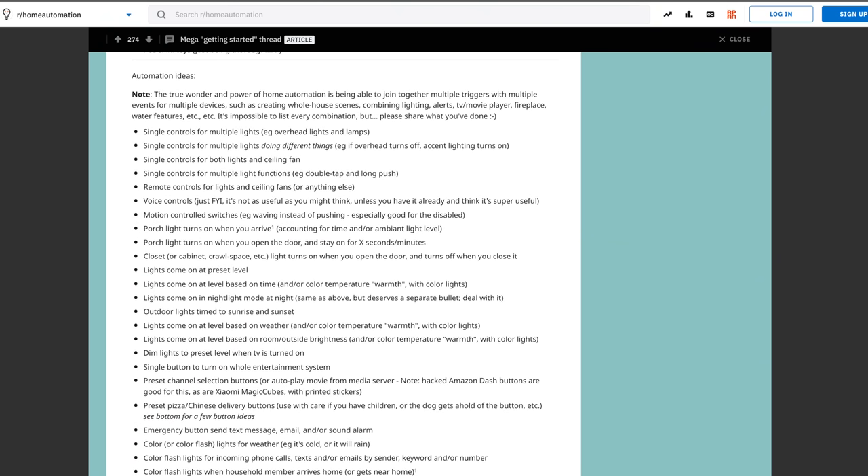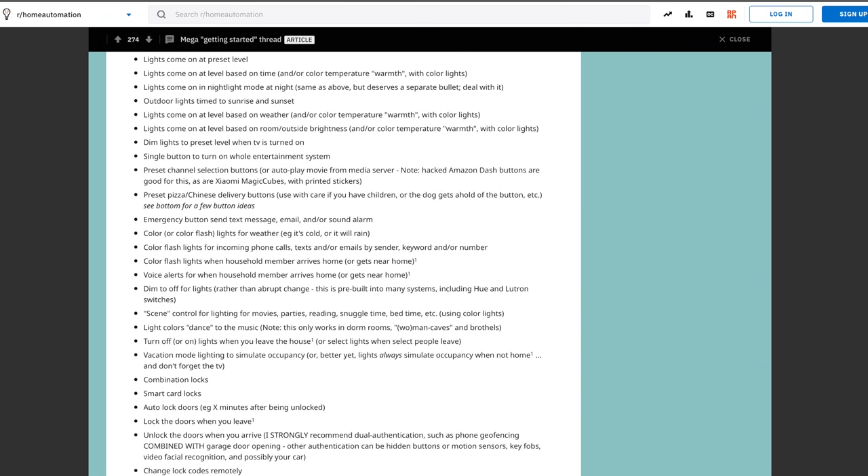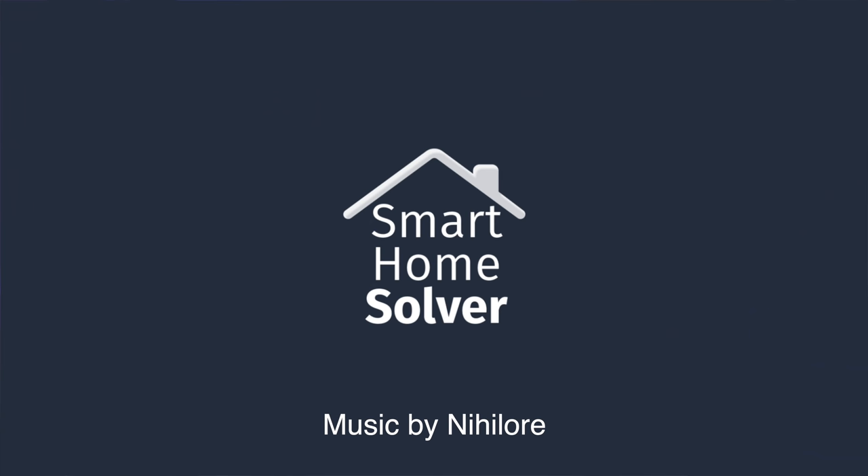Hopefully this gave you some ideas on automations you can do around your house. I found some of these in a Reddit mega thread that I'll link down in the description. If you found this video helpful, please share it with one of your laziest family members or friends — they probably need some automation in their lives. Thanks for watching and we'll see you again next time.